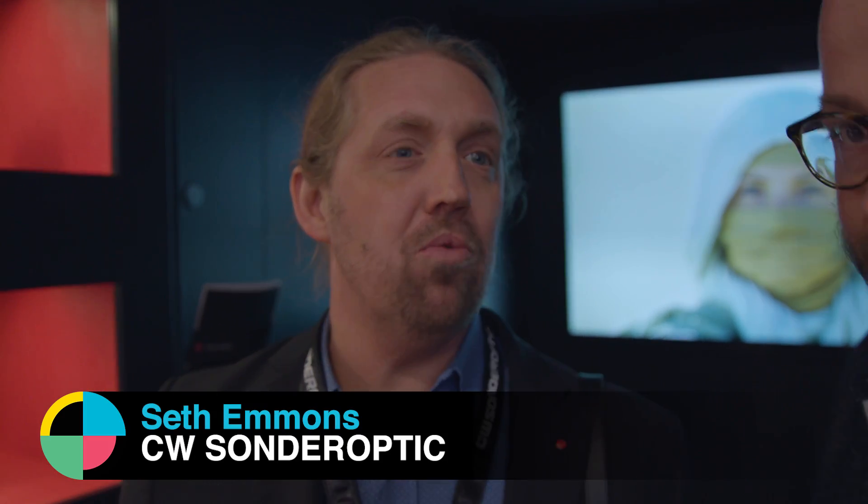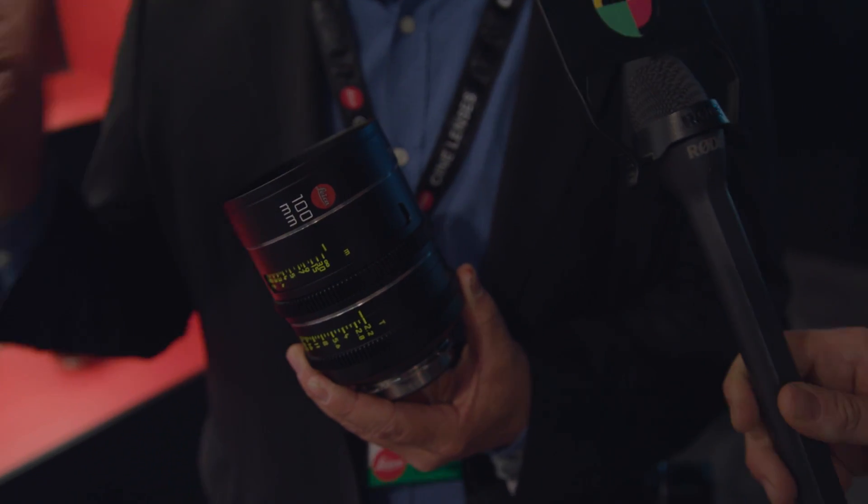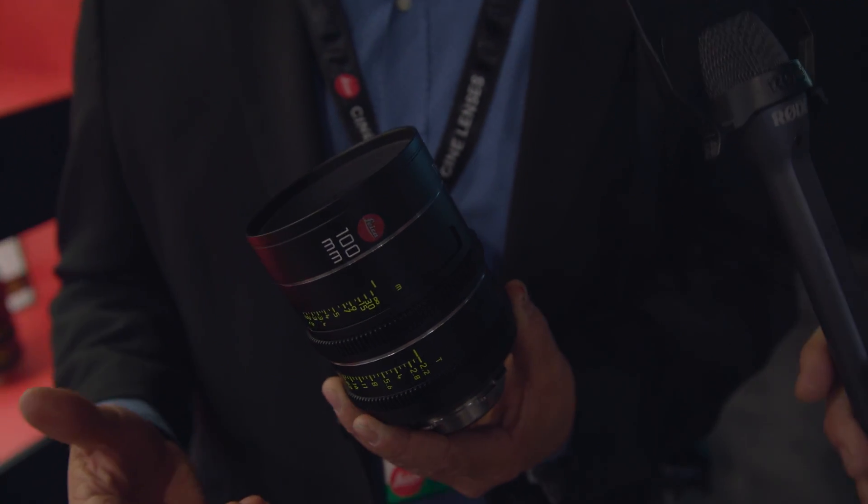We do have a new line here. We're a sister company to Leica Camera, so we do all their cinema development, but we're very closely related. That relationship is coming out in this new line of large format Cine Primes, which are based on the design of the Leica S Series medium format lenses.